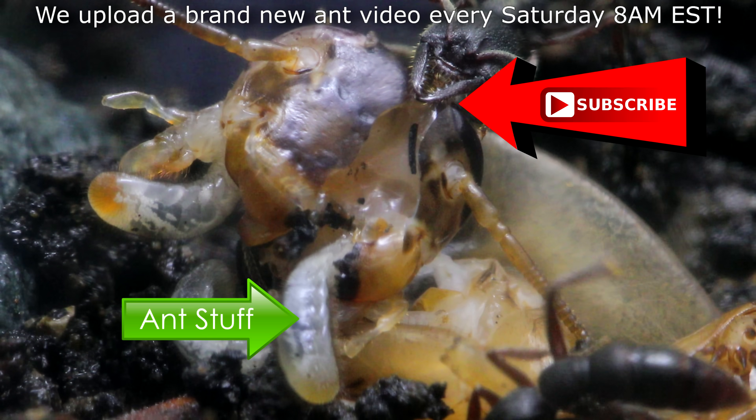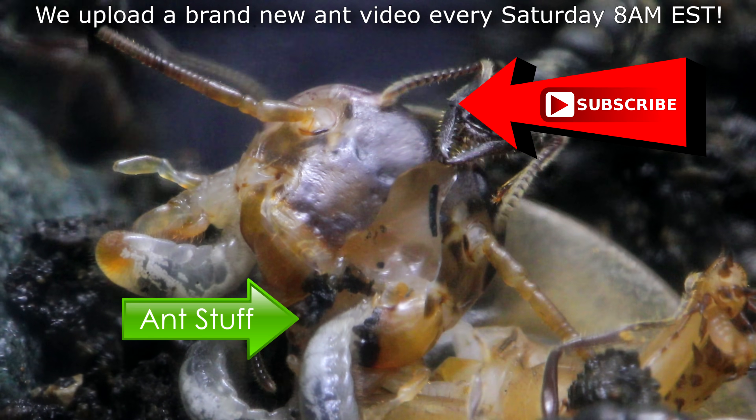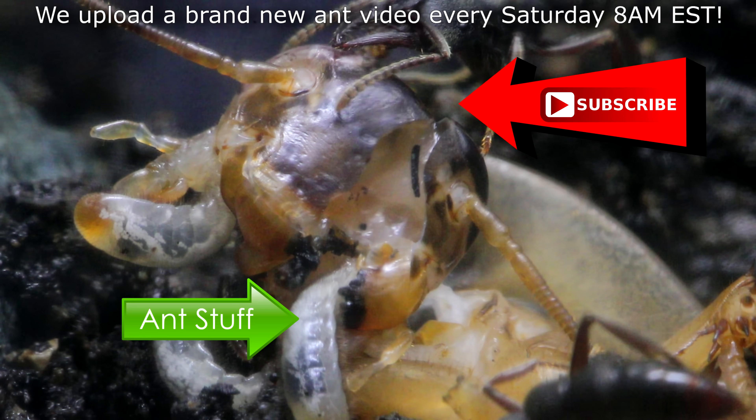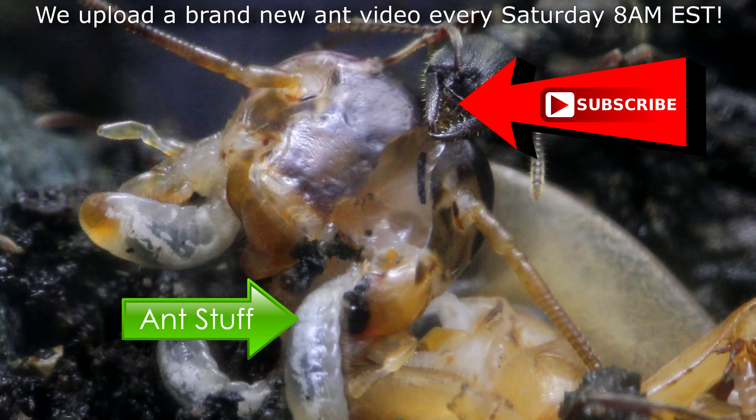Hope you can subscribe to the channel as we upload every Saturday at 8AM EST. Please remember to like, comment, share, and subscribe if you enjoyed this video to help us keep making more. It's ant love forever!